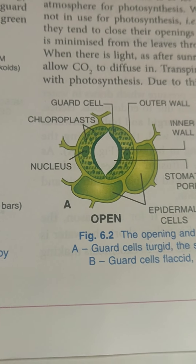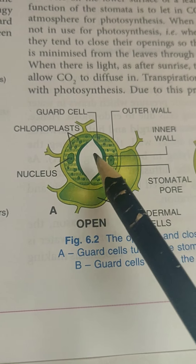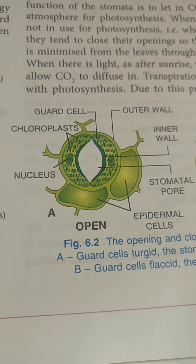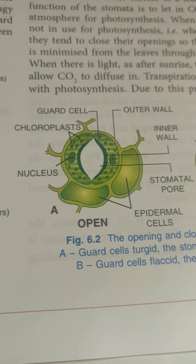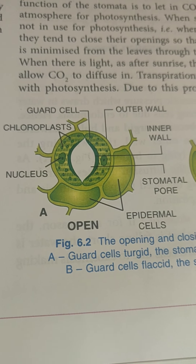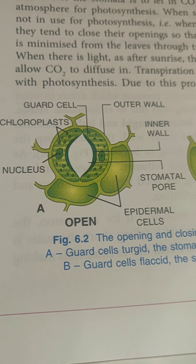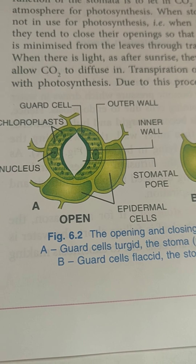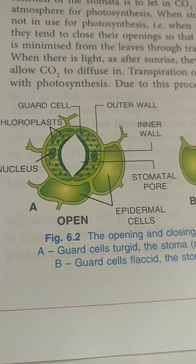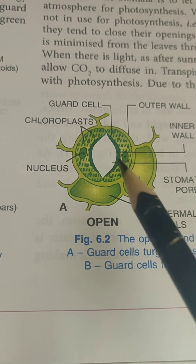As we all know, stomata are minute openings present in large numbers on the lower surface of the leaf. The main function of stomata is to let in CO2 (carbon dioxide) from the atmosphere for photosynthesis, and in doing so it results in the loss of water as well. So it can be rightly said that transpiration is the price that we pay for photosynthesis.